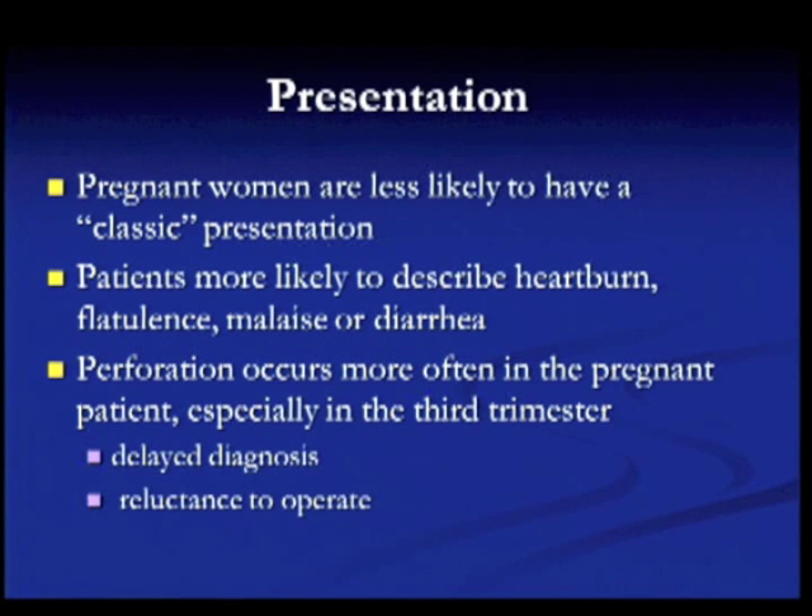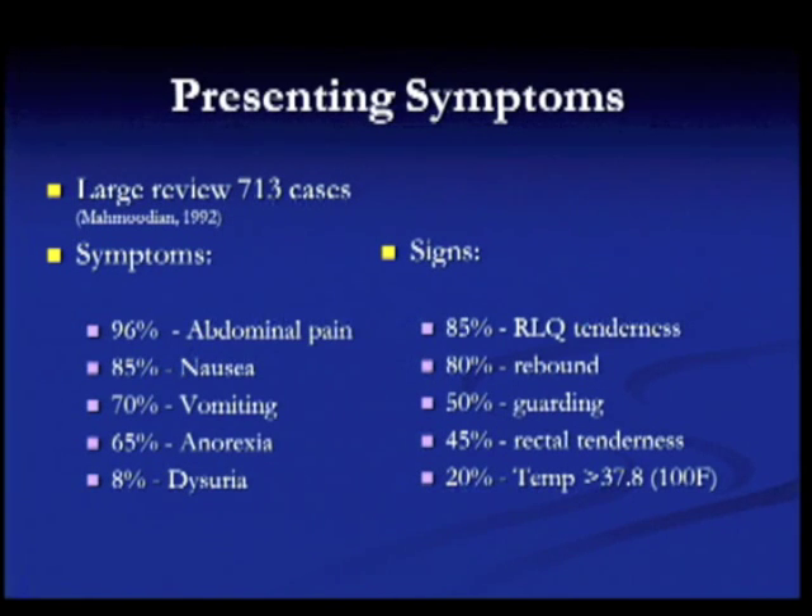There is also a delay in diagnosis and a reluctance to operate on pregnant patients, which makes perforation more likely. From a large study, 96 percent of patients present with abdominal pain — still the most common presenting symptom. Nausea and vomiting are quite common, as is anorexia, and some patients may have dysuria. There has always been the statement that the appendix would be significantly displaced, but it ends up moving only about a centimeter.